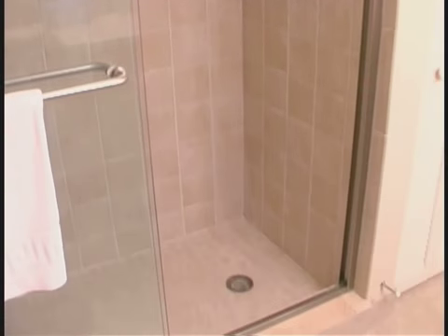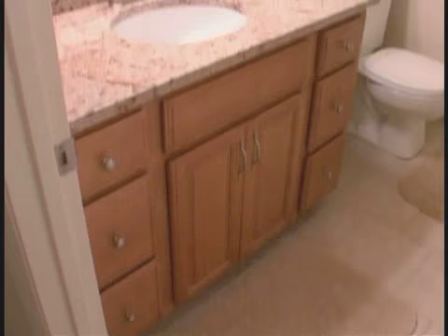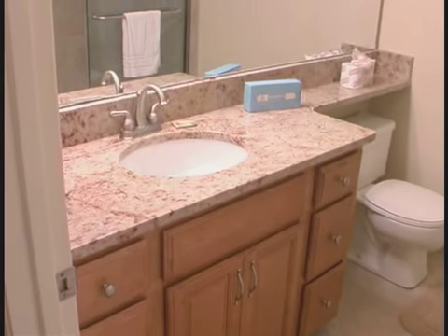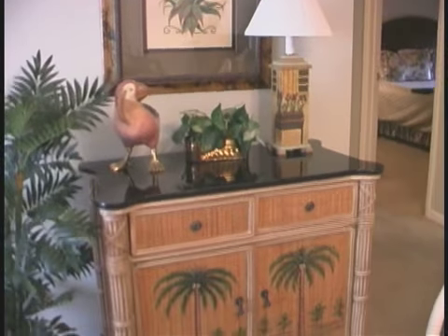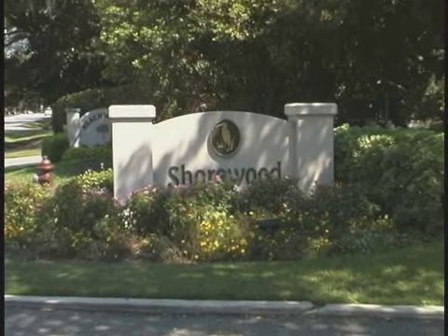This villa has two hallway bathrooms, and they are very stylish with granite and tile to meet your needs. You are going to fall in love with this plush vacation treasure. And you'll love Shorewood Villa's amenities, too.